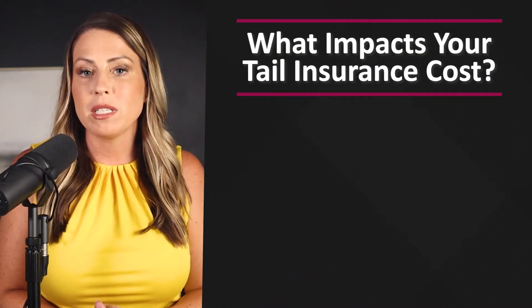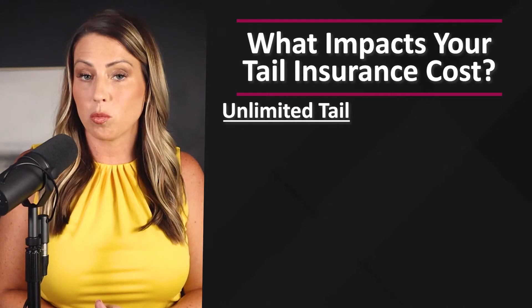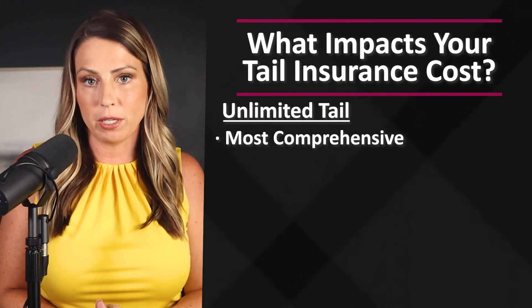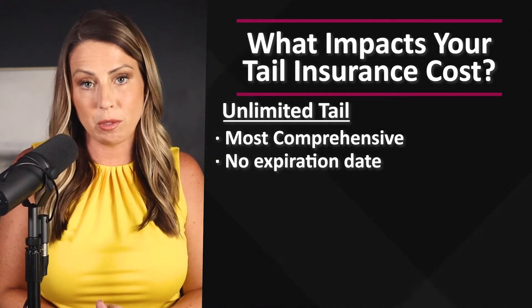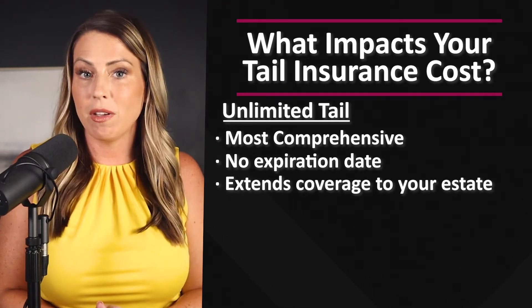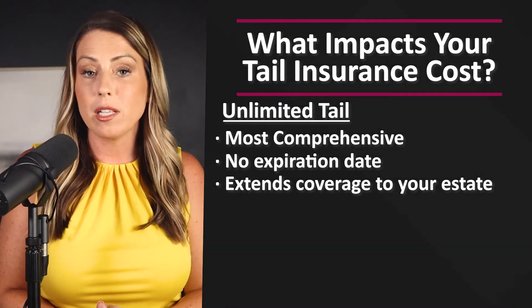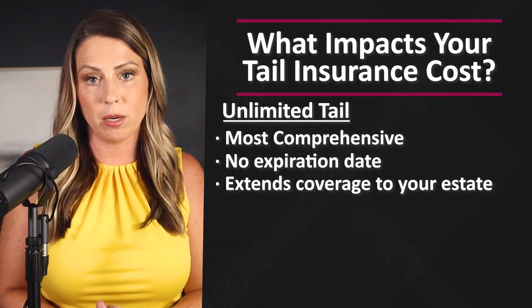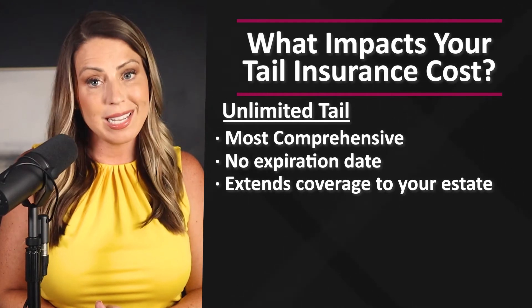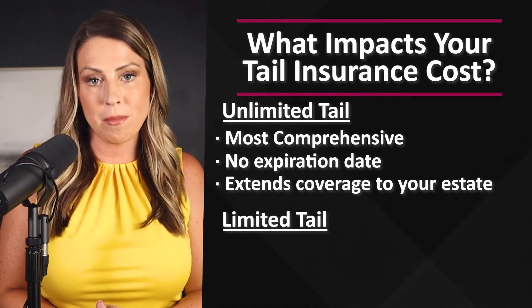There are a variety of factors that can impact your premium. First, it depends on whether the tail is limited or unlimited. An unlimited tail is the most robust and comprehensive kind of coverage — it does not have an expiration date, so it covers you indefinitely into the future. It even extends coverage to your estate in the event that a doctor is sued but passes away before the case is resolved. Most tail quotes are issued as unlimited tails, as it is the standard option offered to healthcare providers.